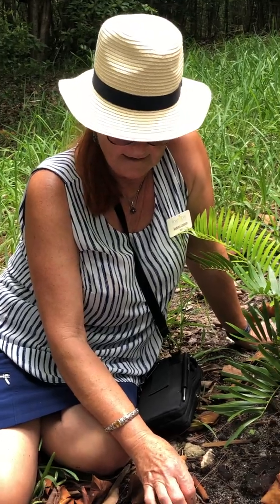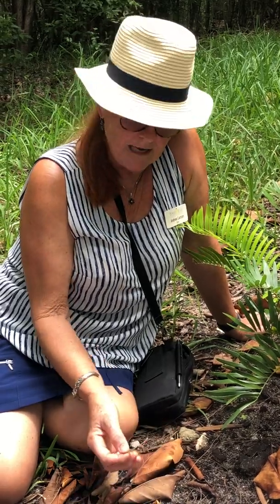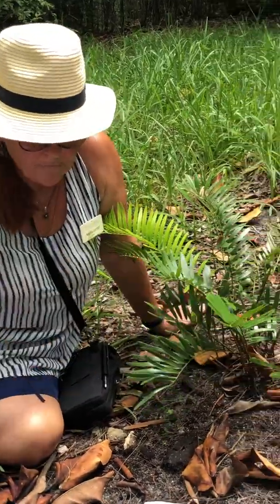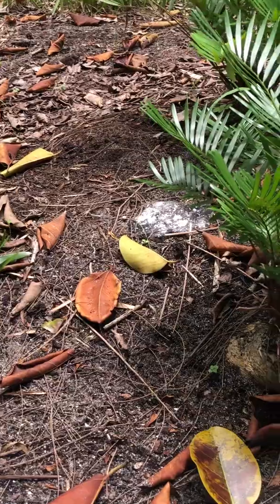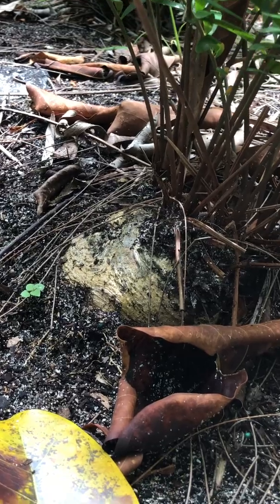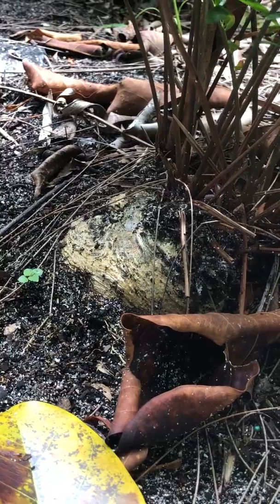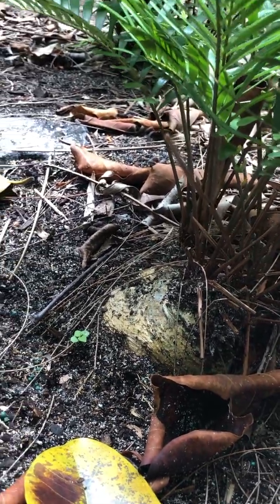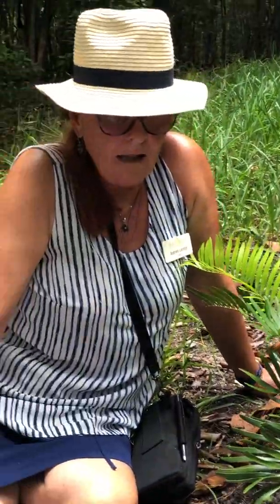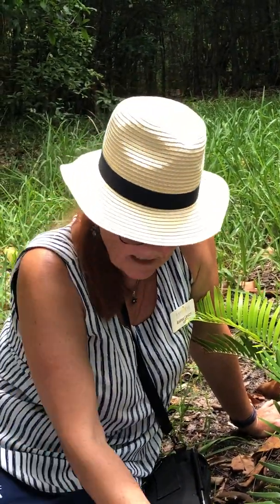In the late 1800s, the Atala butterfly was considered the most conspicuous insect in South Florida — they were all over. But more and more people harvested these root bulbs from the coonti, and at some point in the early 1900s, there were not a lot of coontis left. By 1950, the Atala butterfly was considered extinct. But fortunately, in the late 1970s, someone discovered a little colony in a hammock off Miami, on one of the barrier islands.